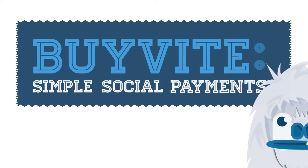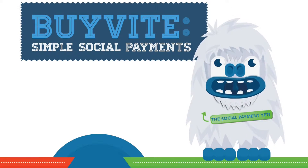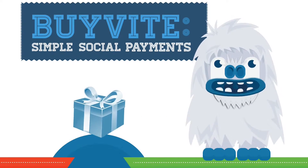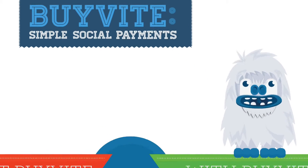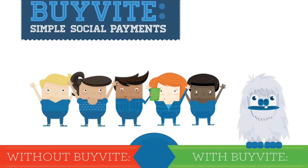Simple social payments. Group purchases can be a big hassle. Collecting money for shared expenses like gifts, vacation rentals, and event tickets can quickly turn best friends into frenemies.